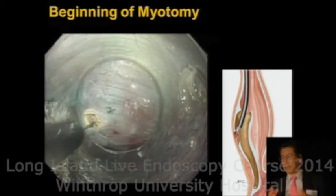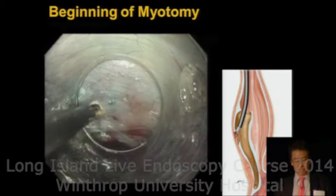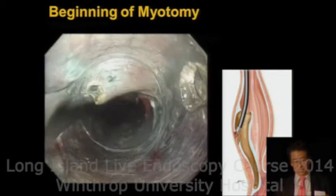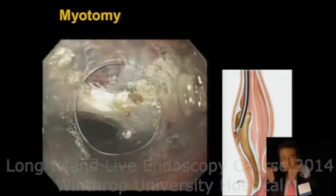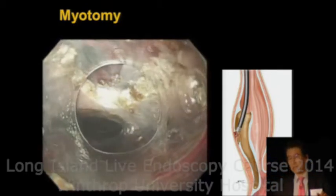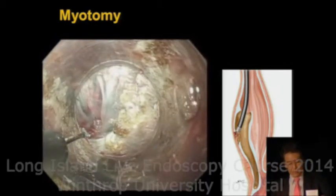After creating the submucosal working space, we cut the inner circular muscle. We cut some fibers and then continue cutting. Behind the cut end, we can observe the longitudinal muscle layer. Even in achalasia patients, the longitudinal muscle layer is not thick — it is very thin.